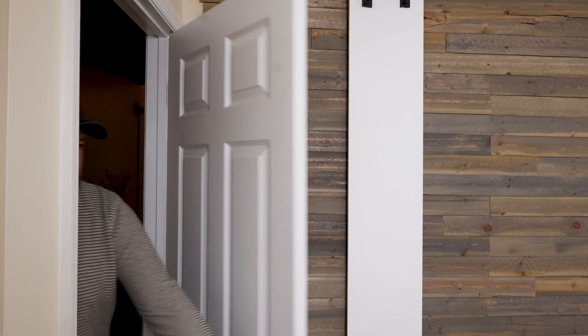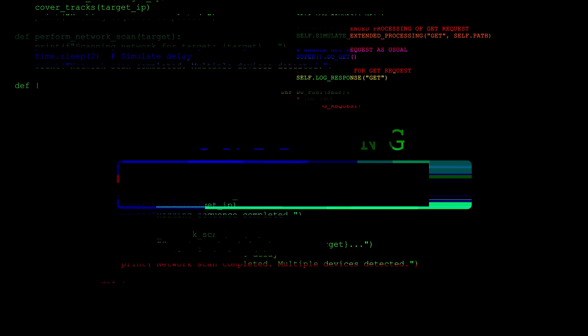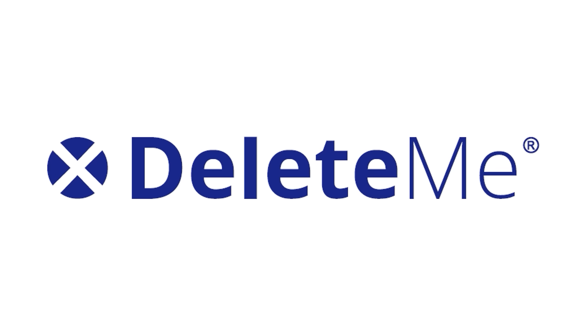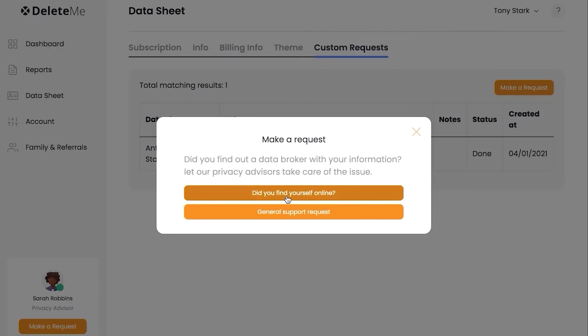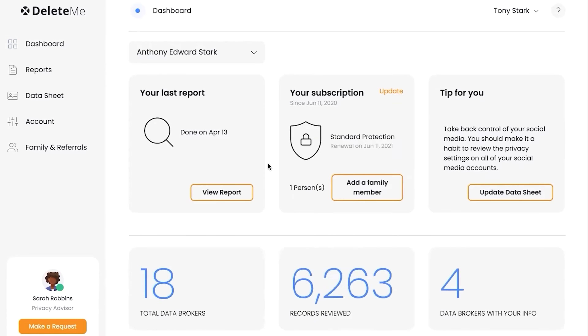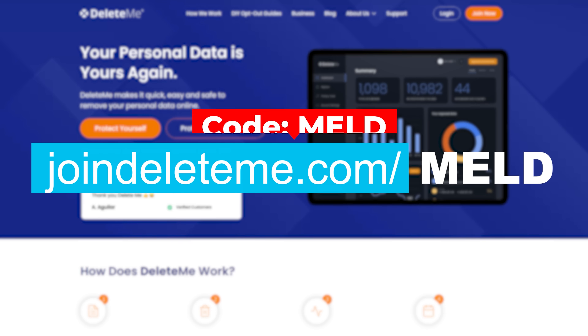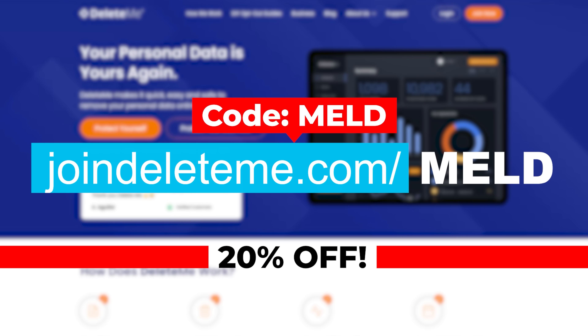And now a word from today's sponsor. Scammers, data brokers, all these advertisers — they all want one thing: your data. And there are ways to help protect yourself like VPNs, but what happens when they already have it? Luckily, that's where today's sponsor comes in. They're called Delete.me, and they basically contact data brokers and force them to delete your personal information. It's data brokers who buy and sell your personal data to anyone out there, but Delete.me helps ensure that it's kept private. Visit joindeleteme.com/meld and use promo code MELD at checkout to get 20% off your Delete.me U.S. consumer plan.